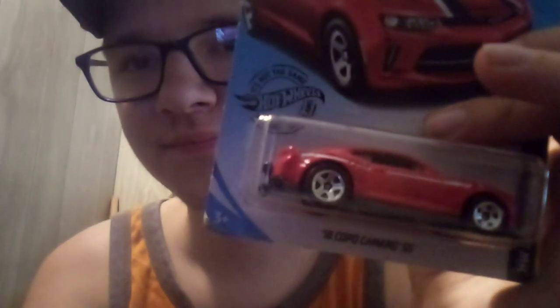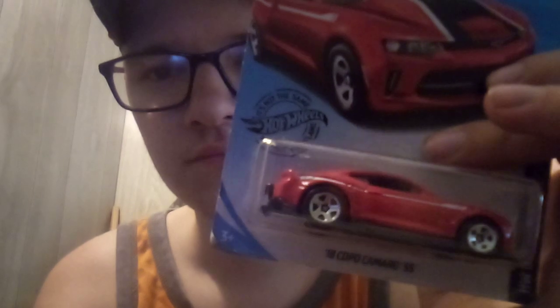Last car is the 2018 Topo Camaro SS. If you enjoyed this, please subscribe for the designer's Hot Wheels collection. Thanks for watching.